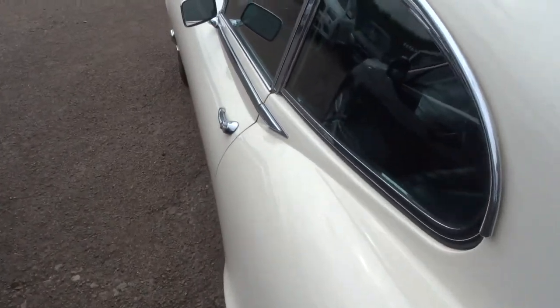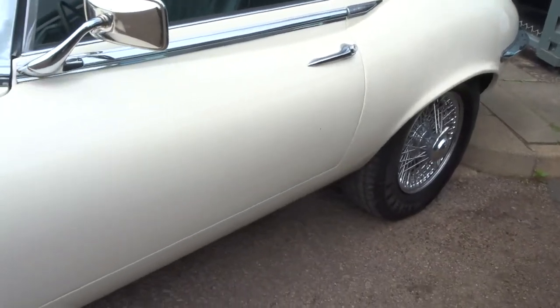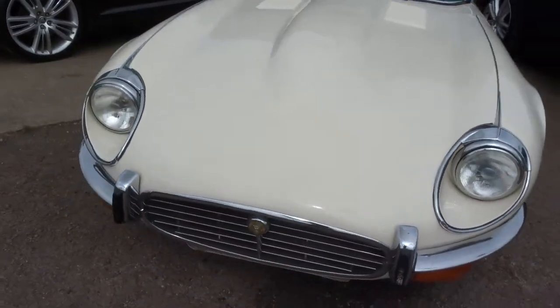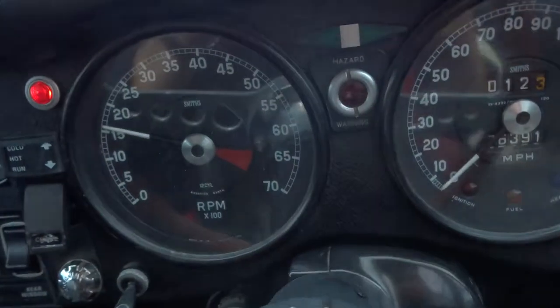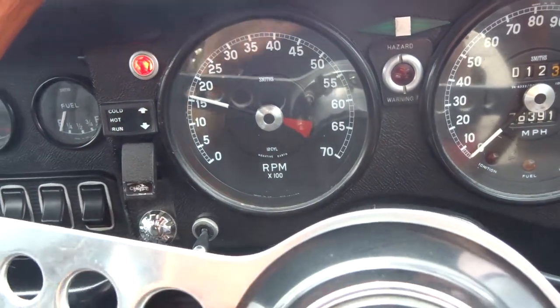The car's got 75,000 miles. As you can hear, it ticks over beautifully. Just step into the car.